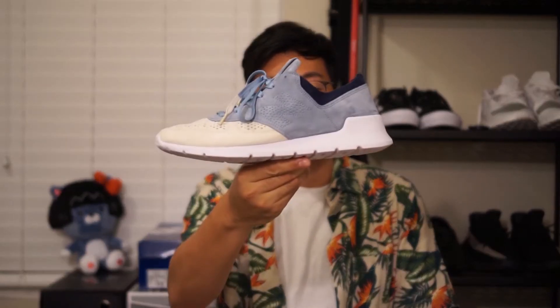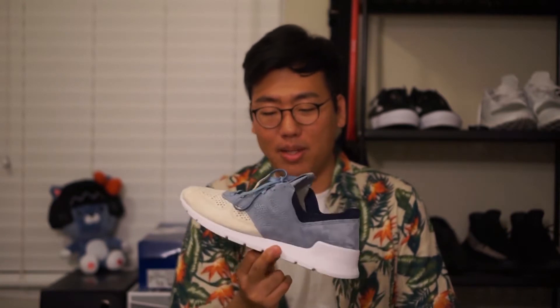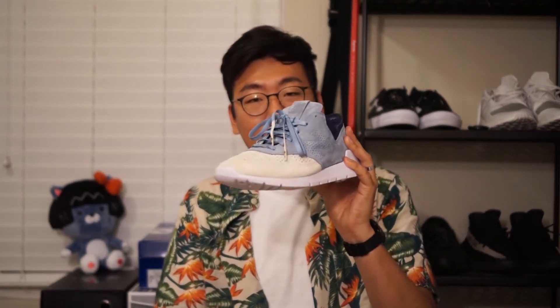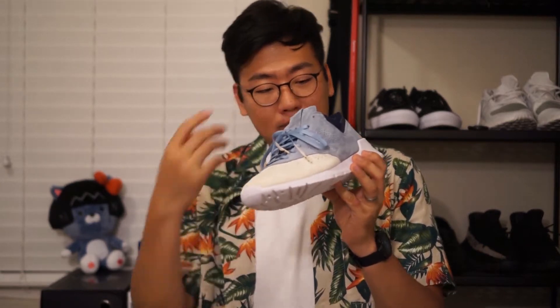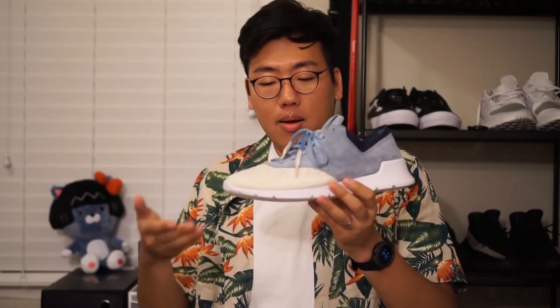Hey guys, what's up. Today I have a pickup that is very near and dear to my heart. Out of all the shoes I own, this is probably of the most sentimental value to me. It is the Stance x New Balance 1978. I actually worked at Stance Socks in San Clemente up until last year, and I saw this shoe from the very beginning — from the concept stages — and to actually see it as a final product in my hand, I cannot express in words how cool of a feeling this is.